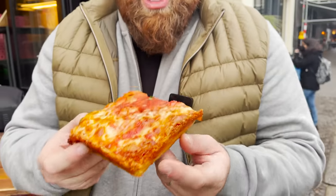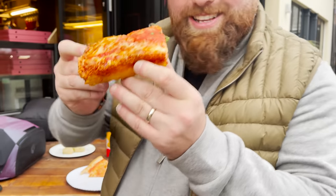The Detroit Red Stripe Pizza. Iconic. Famous. Let's go.